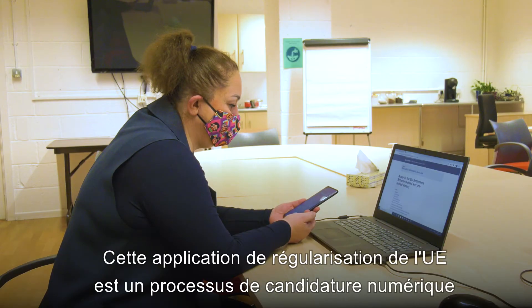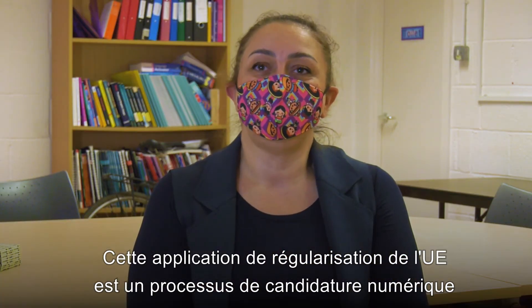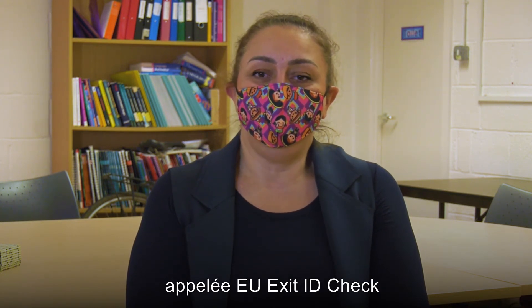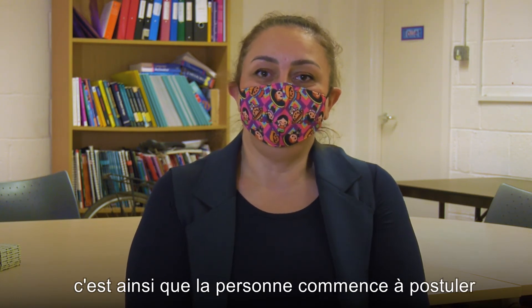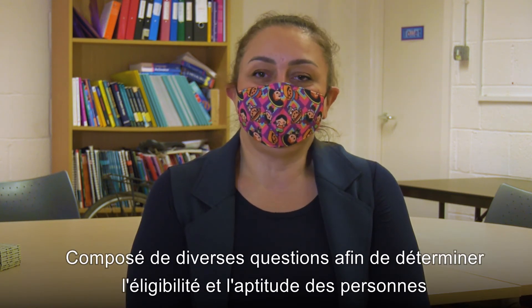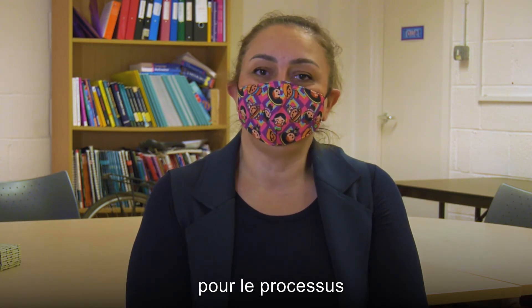The EU Settlement Scheme application is a digital application process. It works in two stages. The first stage is using a mobile application called EU Exit ID Check, which is how the person starts to apply by having their identity document verified by the app. The second stage is the online application form with various questions to determine the person's eligibility and suitability for the process.